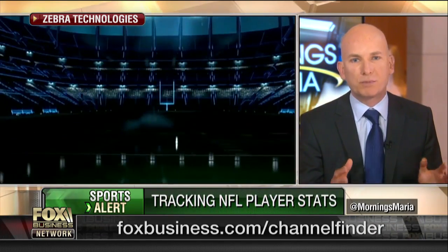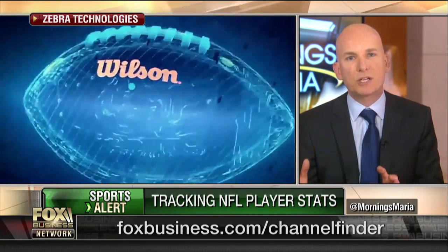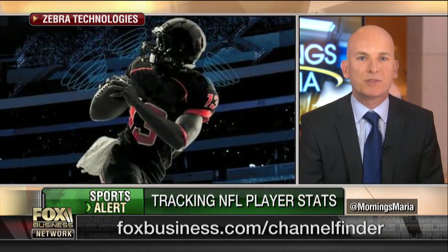On the football field, it's a player. But in a healthcare setting, it's a nurse. In a transportation setting, it's a pallet. So from patients to pallets, we're tracking assets and helping to drive efficiencies.